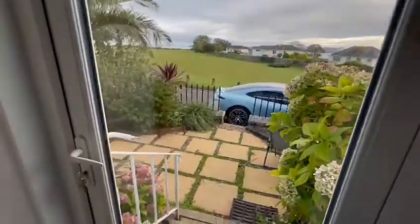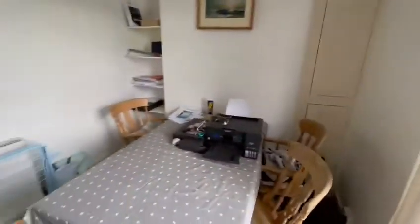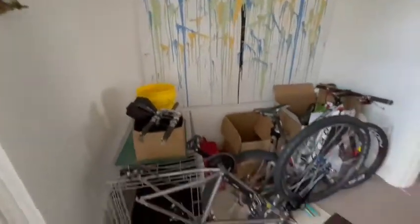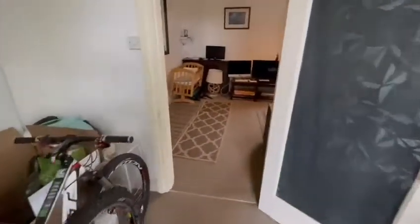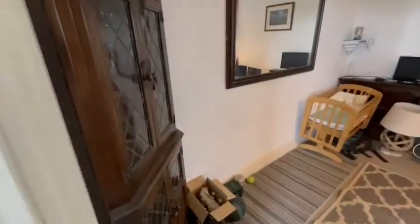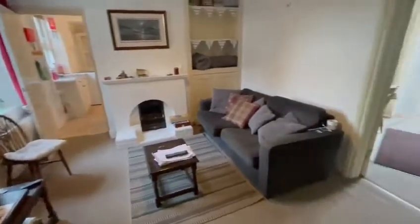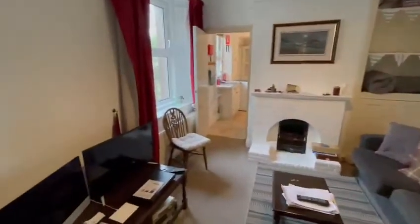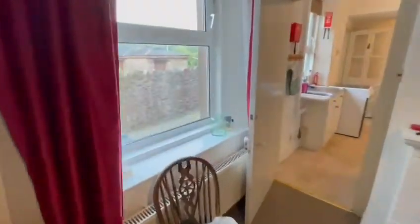Nice French doors. There's a patio area there. Dining room — big size, enough for another sofa if you wanted in there. This is the lounge, big open space. Very quiet area here. Nice views over the back, big sash windows, double glazed.